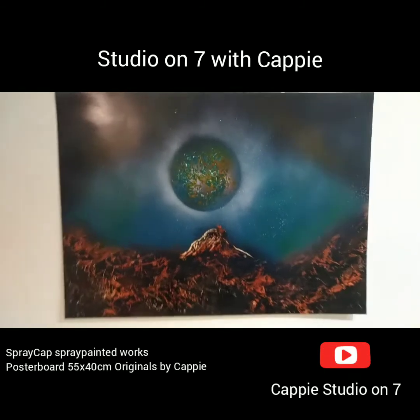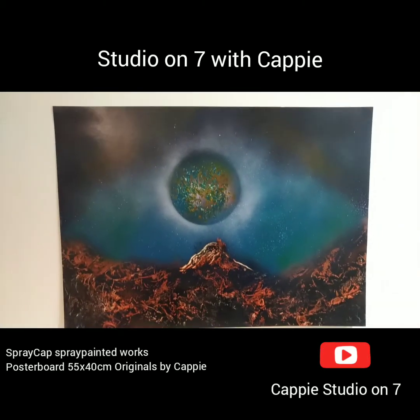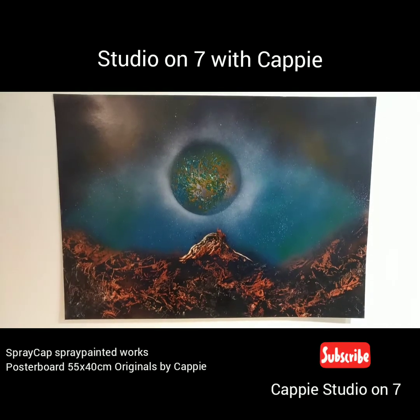Hi folks, Kepa here, doing a quick run through of what I've done today — that's Saturday.